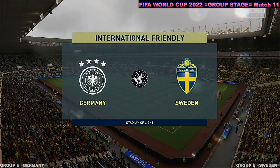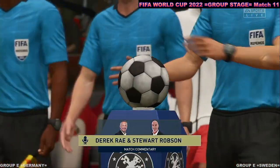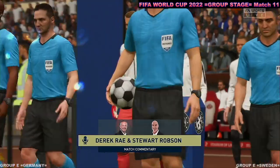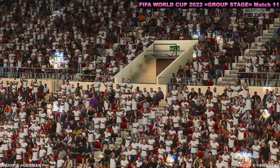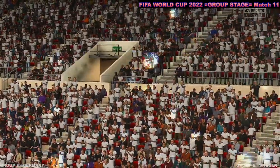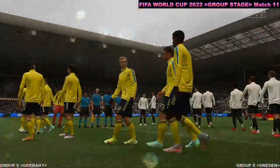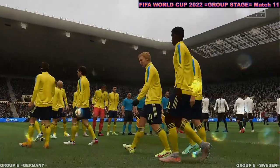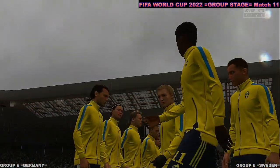Hello everyone, great to have you with us. This is the scene here at the Stadium of Light. I'm Derek Ray, and joining me to provide expert analysis is Stuart Robson. Getting ready for what should be a potentially thrilling action here — it's Germany and they take on Sweden. It's now down to the players: which ones are going to stand out, who will affect the game, and who will have the greater desire? It should be a cracking game.